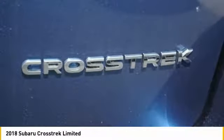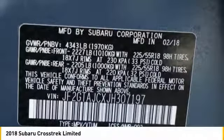Automatic air conditioning, perimeter alarm, tinted glass, engine immobilizer.